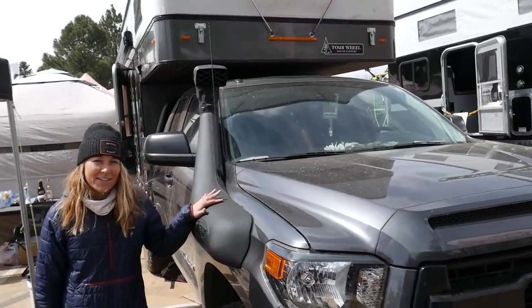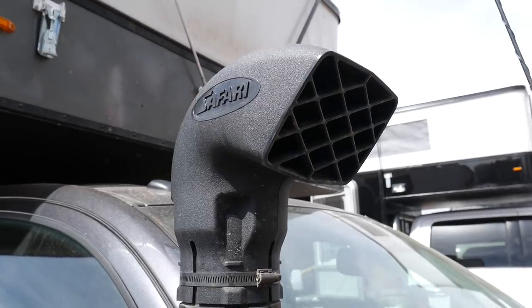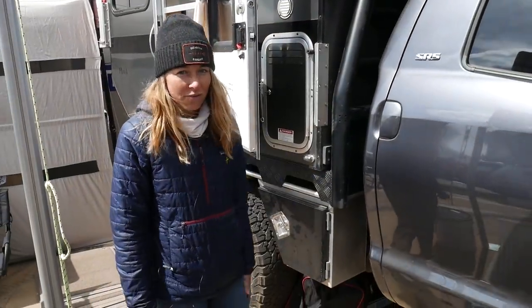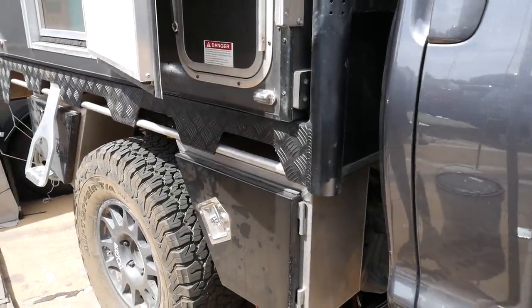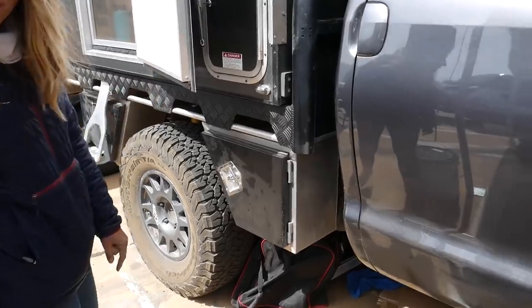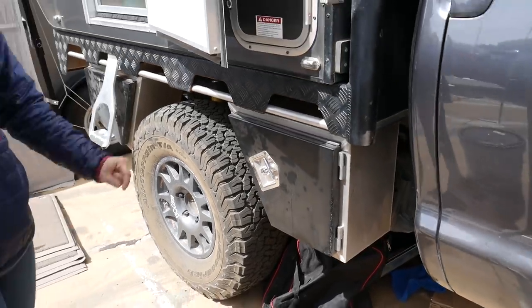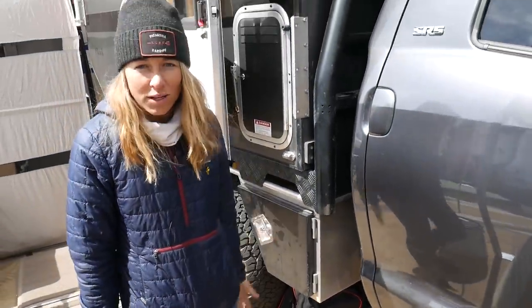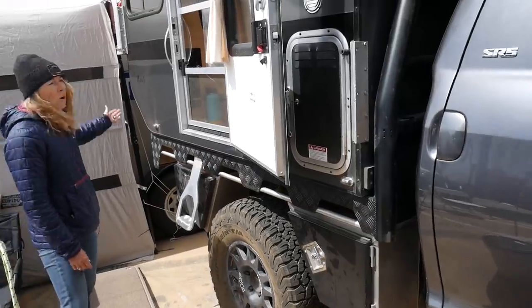We also have a safari snorkel because occasionally we go through water and a lot of dust. We have the Norweld flatbed tray and had it painted black just to tie the whole rig together. We have three locking storage bins — two here, one on the front side on the driver's side — as well as a water tank. In one bin, we have an air compressor because we have a rear ARB locker. We also have 10 gallons of spare gas on the back, as well as two mounted Max Trax in the event that we get stuck in the sand.